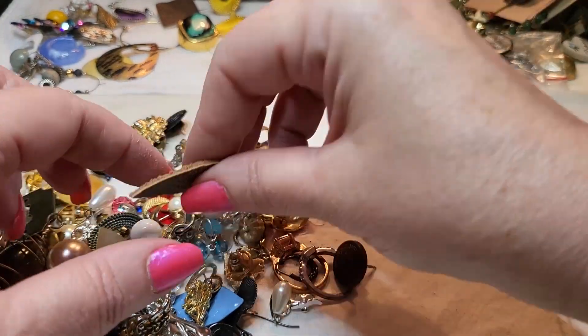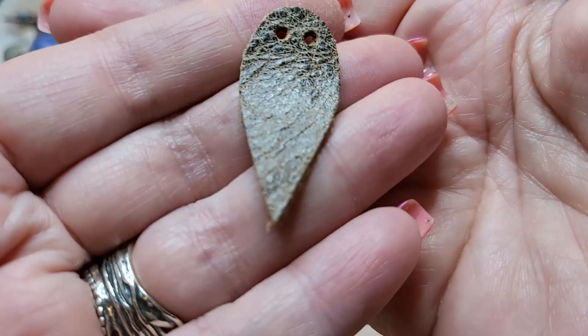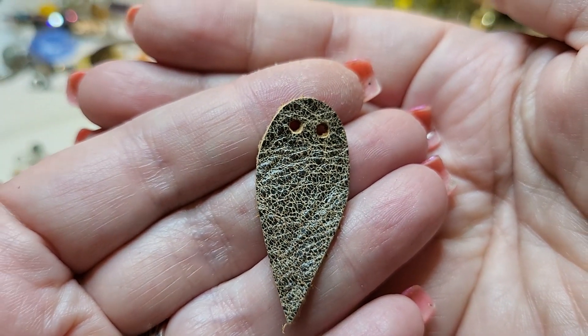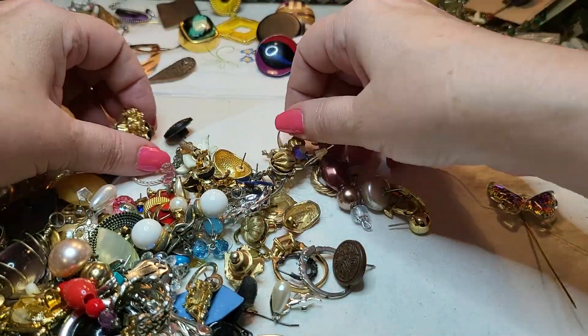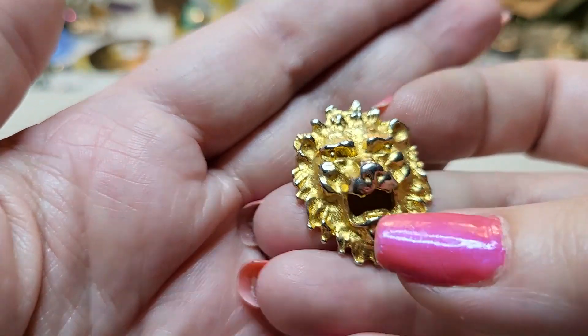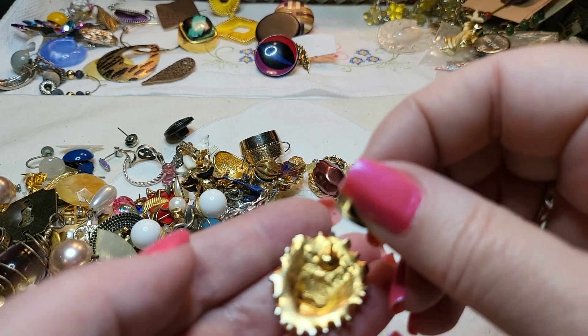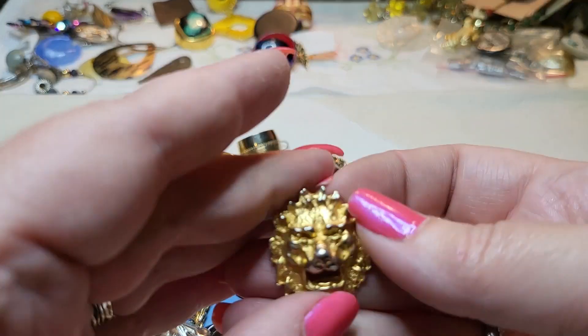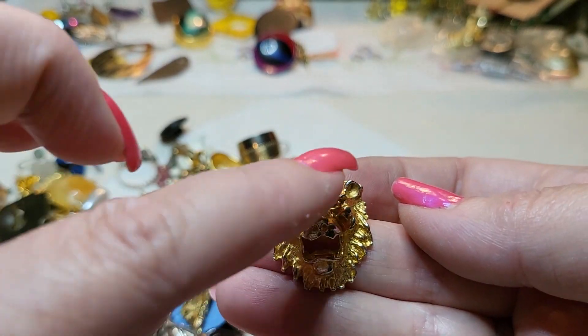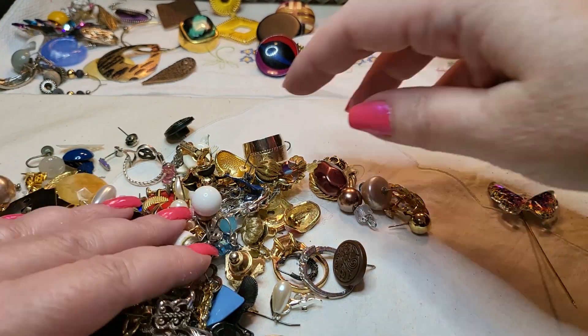That's an acrylic post. This one's real leather — it's missing its hook. Oh look at this one — it's a lion, and it's a pin. There's no name on it and it's made nice. It's heavy, with a little wear on its nose and on the edges, but that's okay.